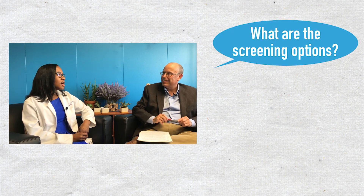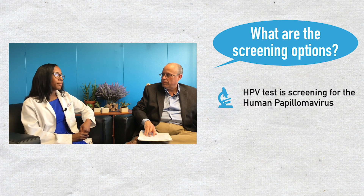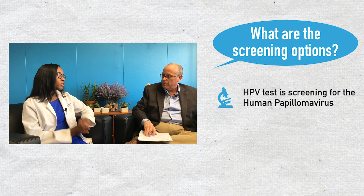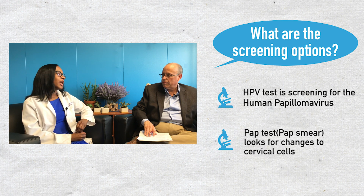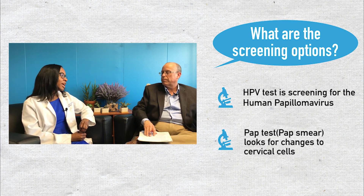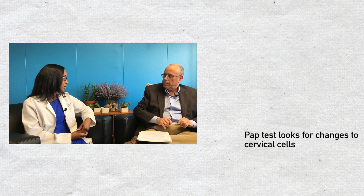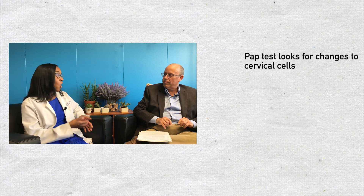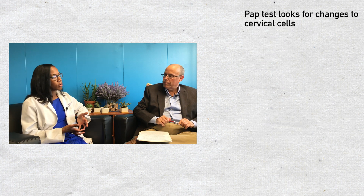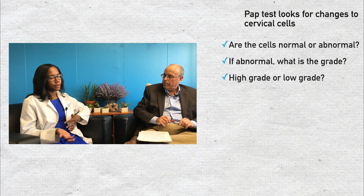An HPV test is screening for the human papillomavirus — that is all it's screening for, that virus specifically. The pap smear is looking at your cervical cells and seeing if there are any changes to those cells that could be related to the HPV virus. It asks: do the cells look normal? Are they abnormal? If they are abnormal, is it low-grade changes or high-grade abnormalities?